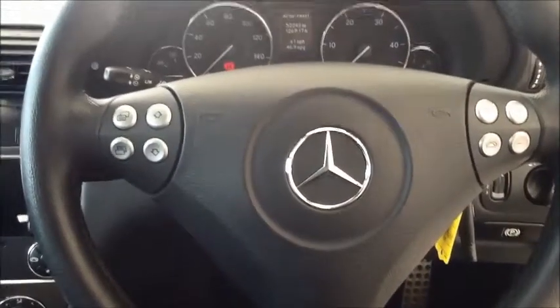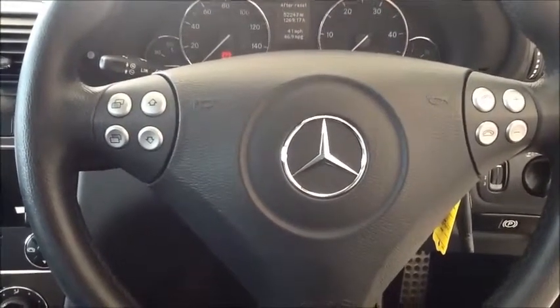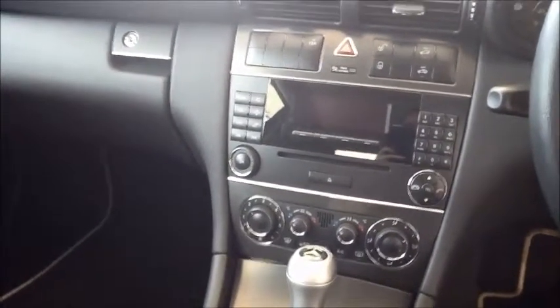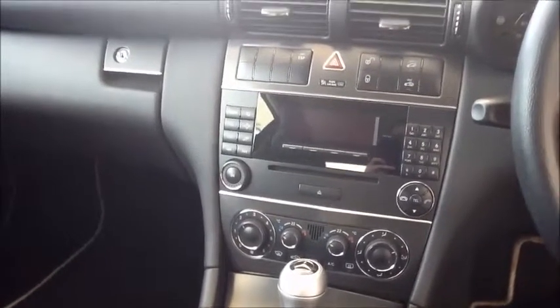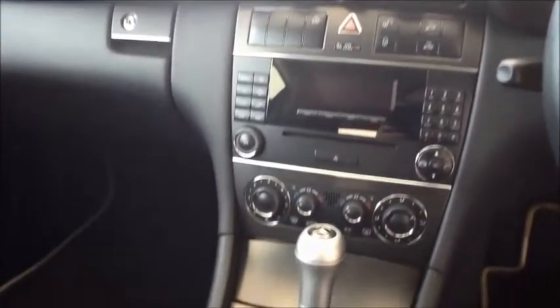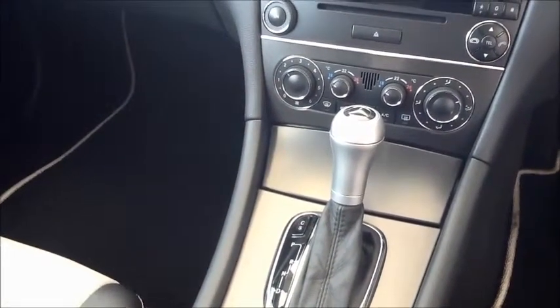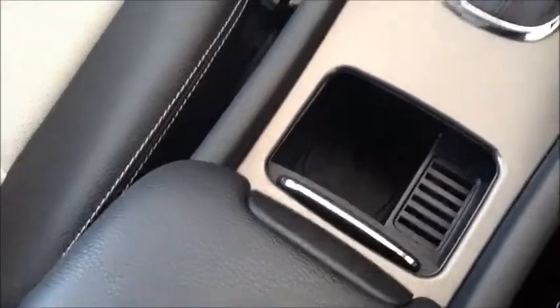There are audio-mounted controls on the steering wheel. In the main dashboard, you have a CD MP3 player with an auxiliary cable for greater flexibility. Climate control is standard on this Mercedes. There is also extra storage space in the doors and a cup holder for your convenience.